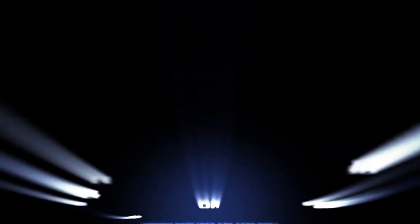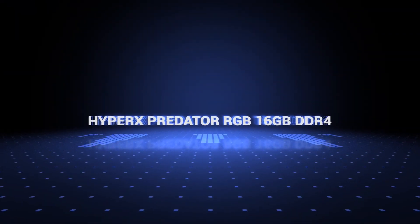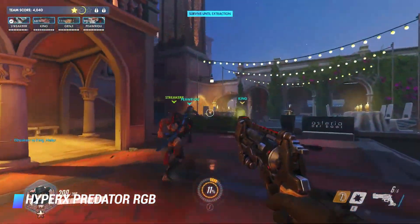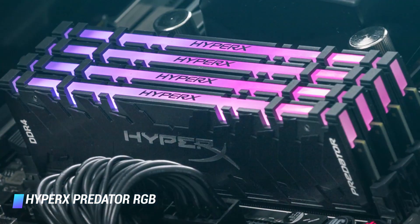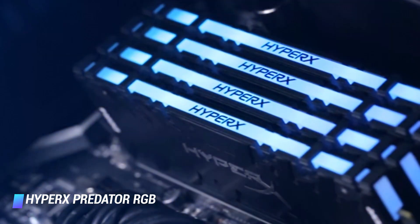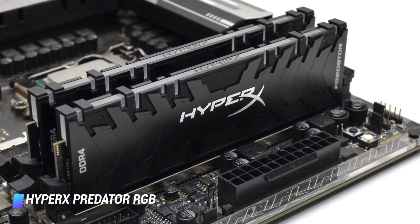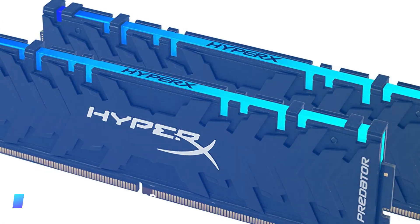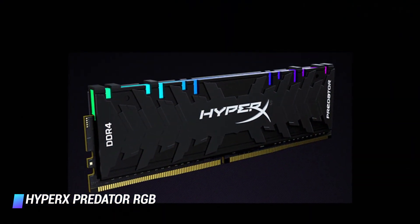Number 6, HyperX Predator RGB. You can order the HyperX Predator in a variety of speeds, ranging from as low as 2,400 MHz and as high as 4,000 MHz. For a lower price, you can go with the non-RGB models, but a little colour is worth the extra bonus. The black aluminium heat spreader gives you reliable and cool performance. With HyperX's infrared sync technology, you can create the same lighting sequence across all of your RAM sticks.